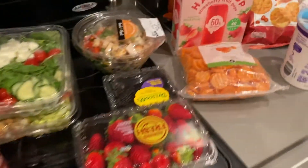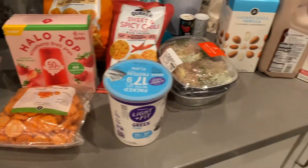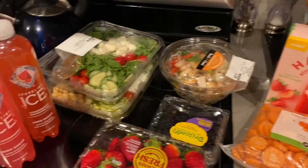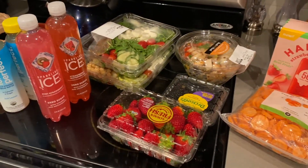And then of course an entire bag of Celsius. So this is what I'm going to start with for the 75 Hard challenge come Monday. I will take you guys through that as we go.